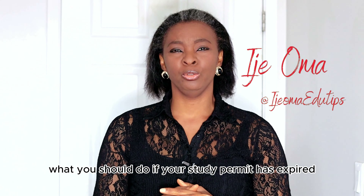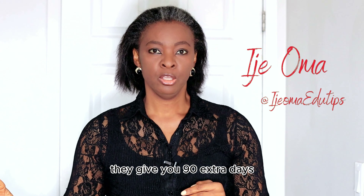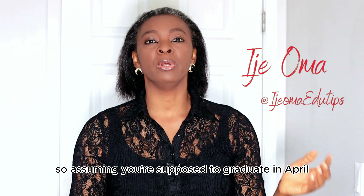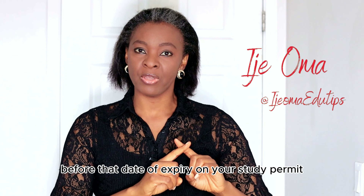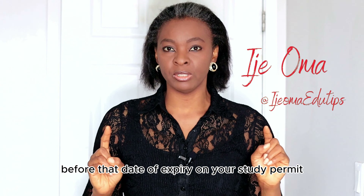So let's talk about what you should do if your study permit has expired but you're still a student and you're yet to apply. In the last video I talked about what to know about extension of a study permit — that link is in the description. Now, when Canada issues you a study permit, they give you 90 extra days. So if you're supposed to graduate in April, your study permit will be valid until July. You're supposed to apply at least 30 days before that expiry date. What happens if you did not know about the 30-day rule?